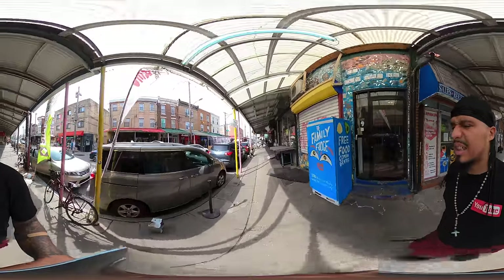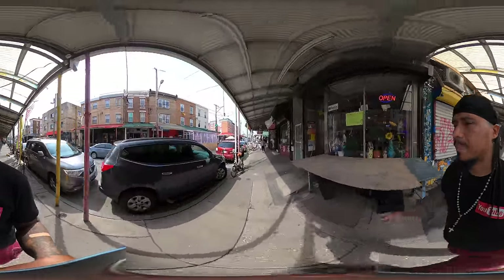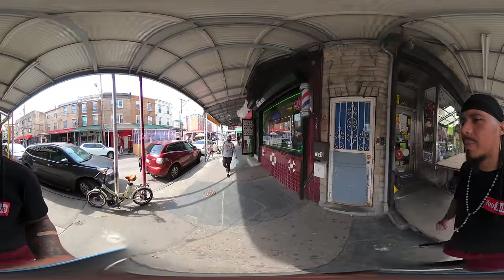Today I think the high is going to be like 67. So it's a sunny day, it's not that bad out — a perfect day for you guys to see the environment.